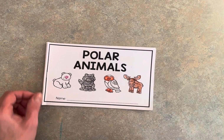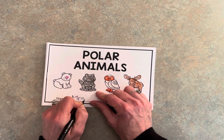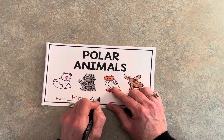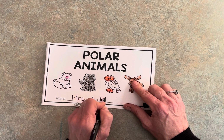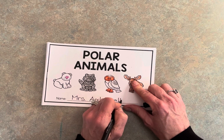The first thing I need you to do is to write your name on the front cover, and I want you to color your book and take notice of the different arctic animals you find on each page.